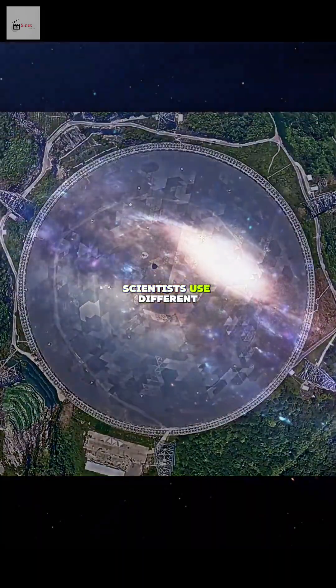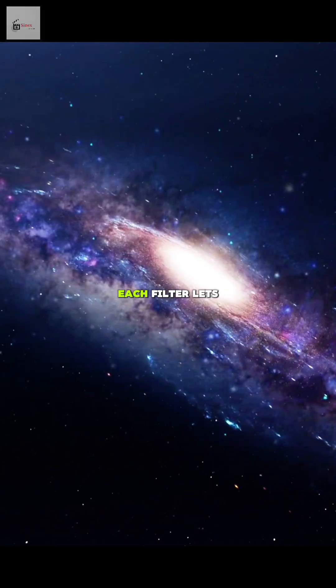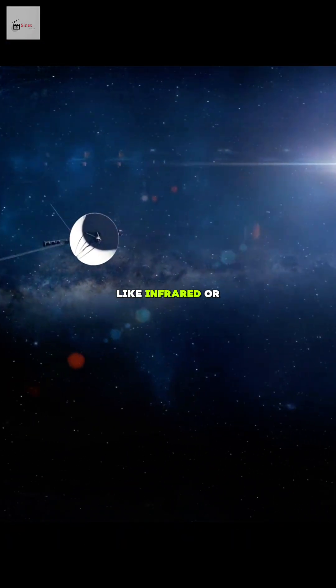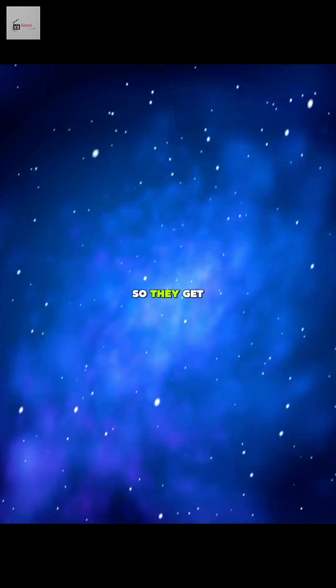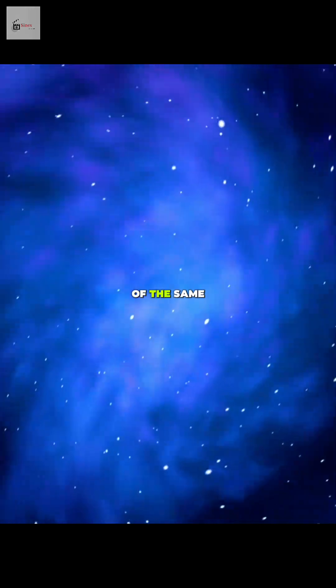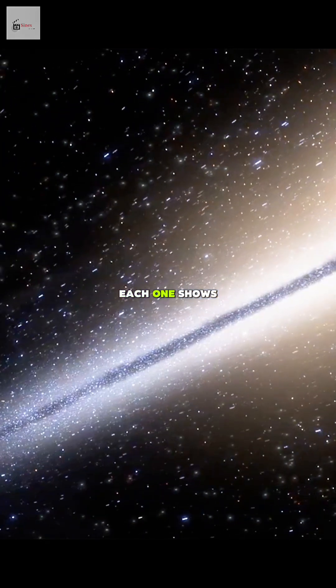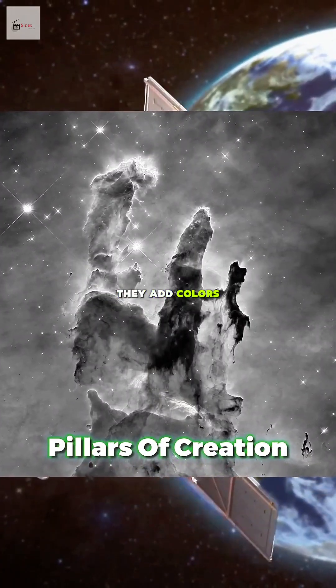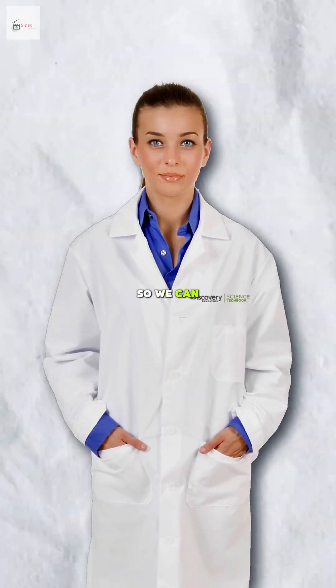Scientists use different filters. Each filter lets in a different type of light, like infrared or ultraviolet. So they get many gray photos of the same object, each one showing a different kind of light. Then they add colors to each photo so we can understand it.